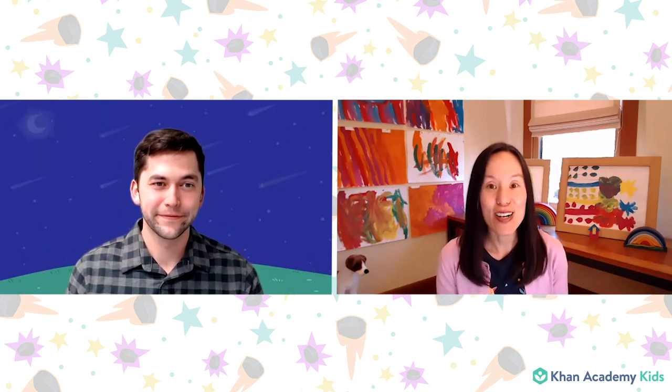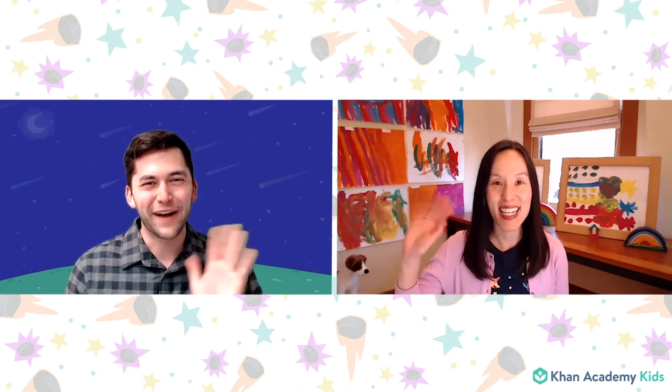All right, friends. It's time for us to say goodbye for now. But we've had so much fun today talking about space and space rocks and Asteroid and Comet. We look forward to seeing you next time. But goodbye for now from Paul, Caroline, and the Khan Academy Kids team. Goodbye. Bye for now.